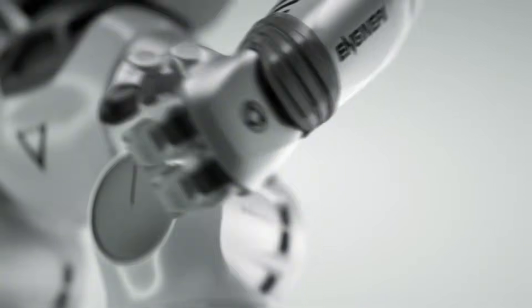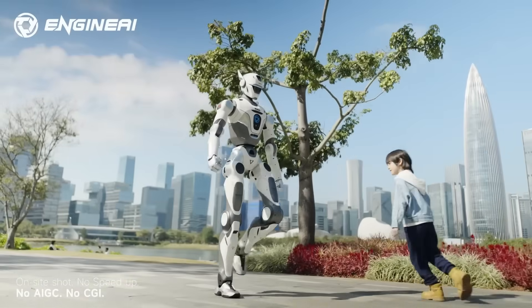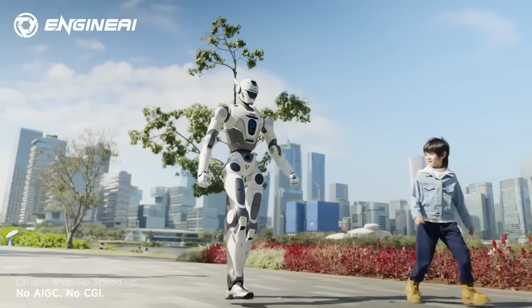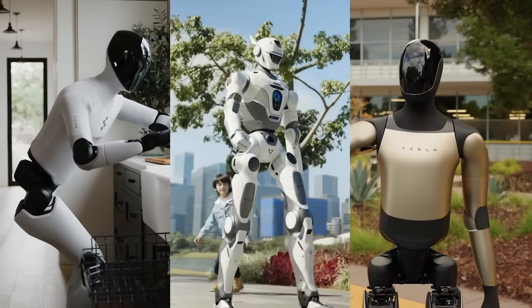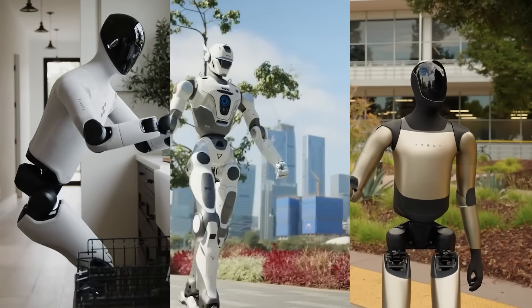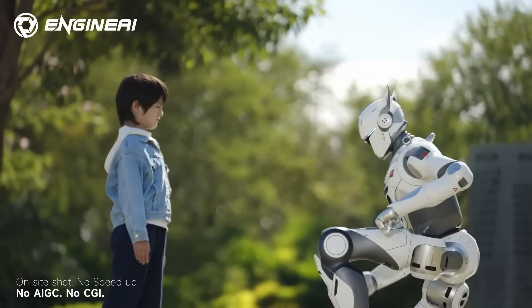The fictional T-800 was imagined as a machine made for combat. Engine AI is exploring a realistic, safe, controlled version of that idea. Do you think the T-800 is ready to stand beside robots like Optimus Gen 2.5 and Figure 03? Or does it still need more real-world testing? Drop your thoughts in the comments.